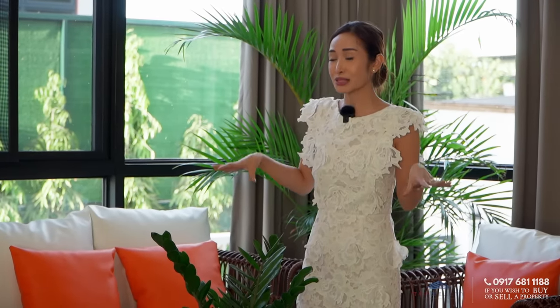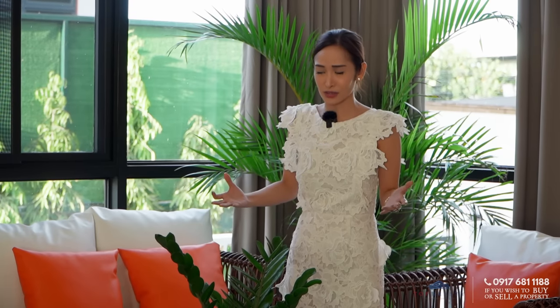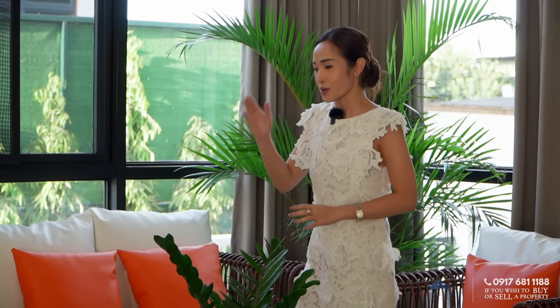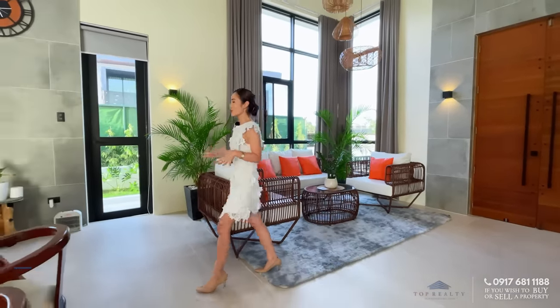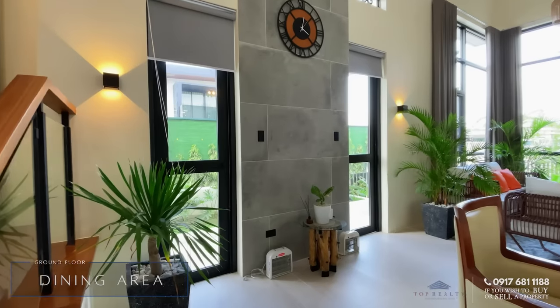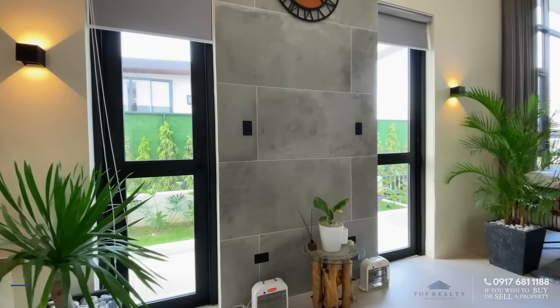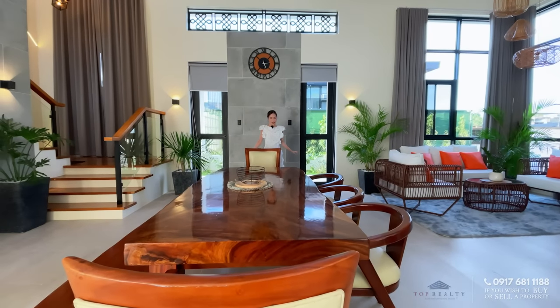This area gives a lot of breathing space because we don't want bulky furniture. It's already complete as is — very beautiful and cozy. Moving forward, adjacent to it is your dining area. Behind me is an accent wall, and on both sides you have glass doors giving you access to the side of the house.